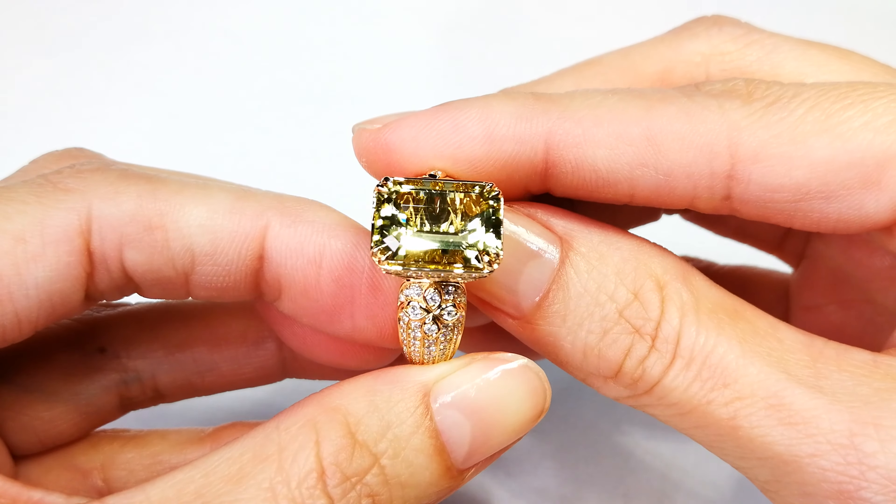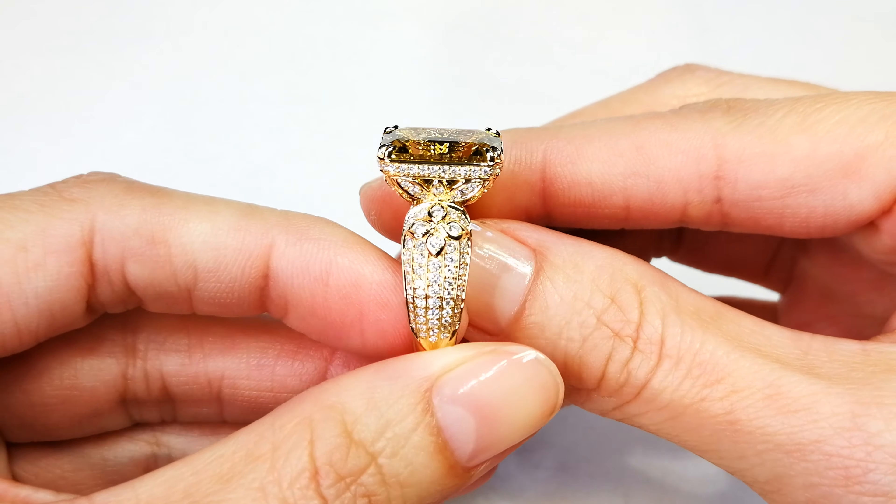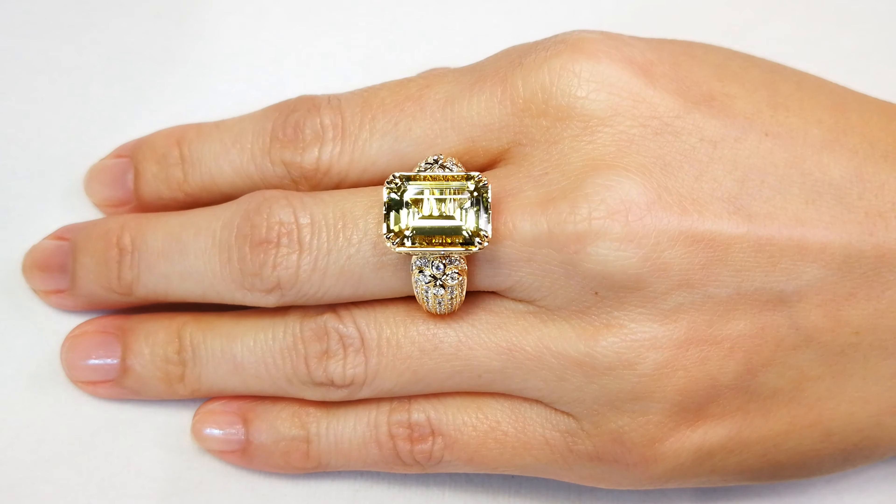I buy a lot of rough out of the Orango region. I get a lot of demantoid out of there, some mandarin garnets, tourmalines, aquamarines. But every once in a while, I'm able to get a tourmaline that they miss — one that was covered in mica schist so they couldn't actually see the actual color inside the stone. And it turns out to be a yellow. It's like hitting the jackpot.